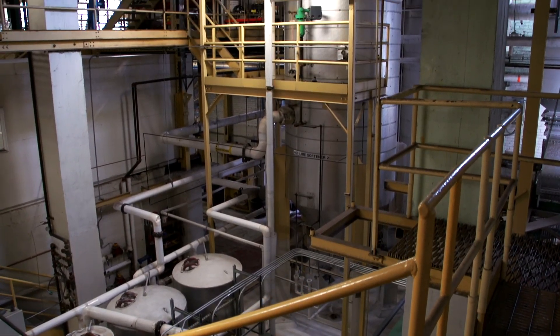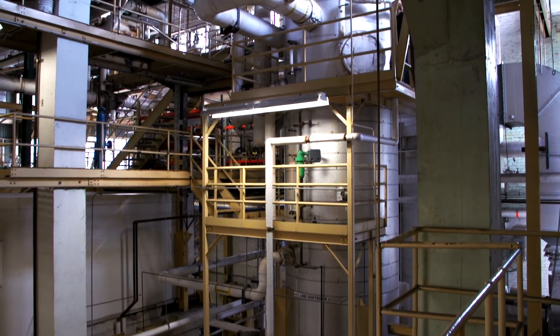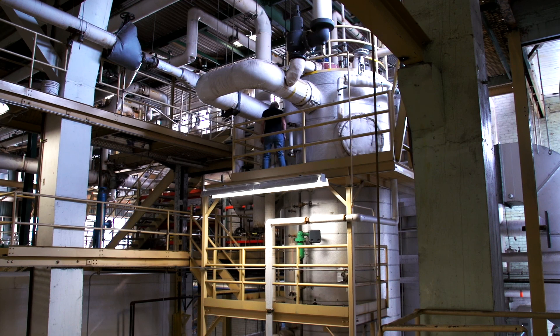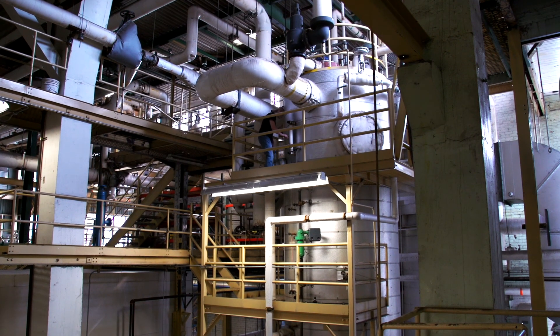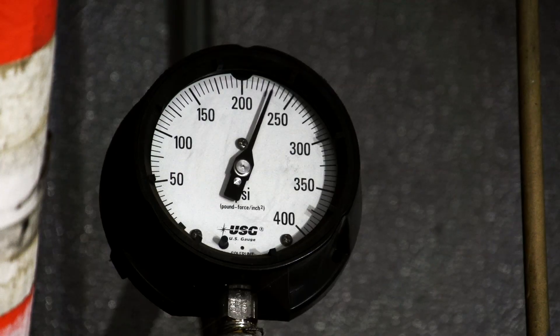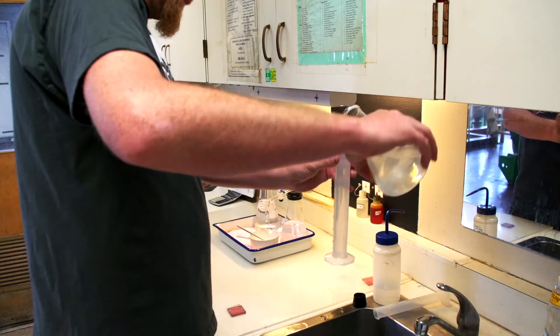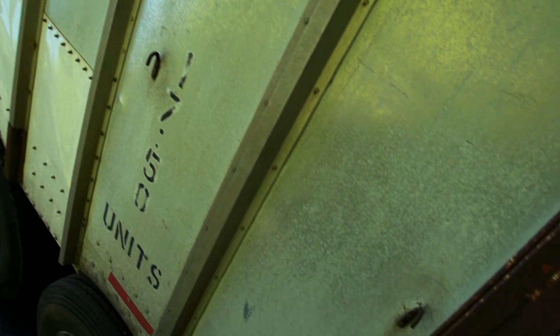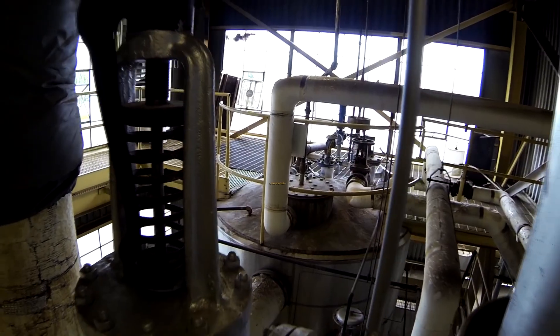Tours are common at the steam plant as it's become an educational resource for many university classes, ranging from engineering and sustainability courses to architecture and art. From start to finish, the University of Idaho's use of biomass to generate steam is an efficient and environmentally friendly system that supports a sustainable and greener local community.